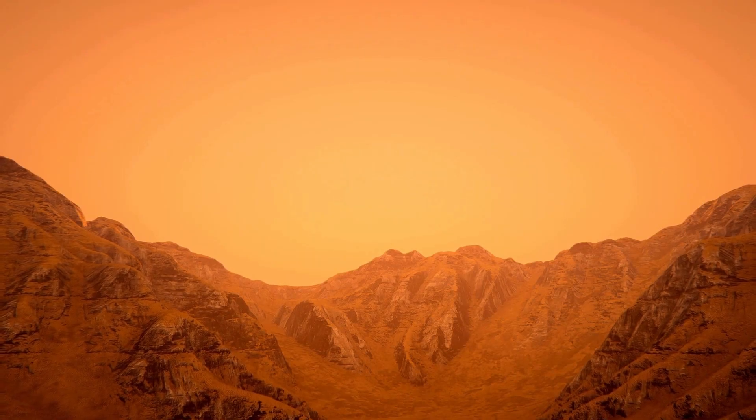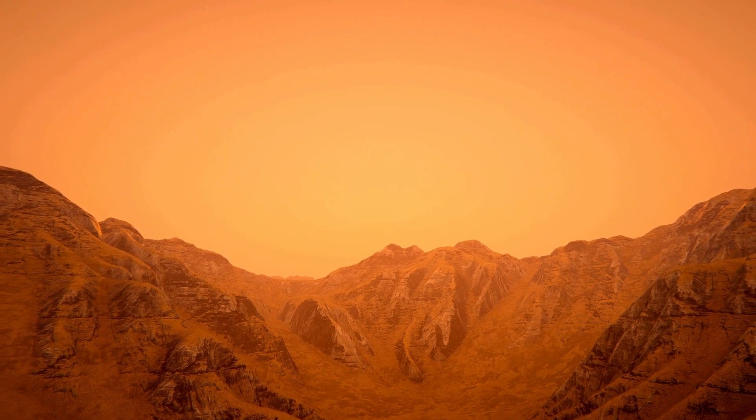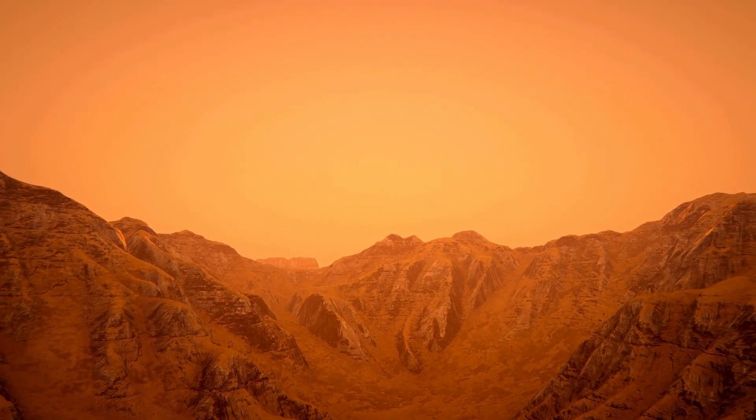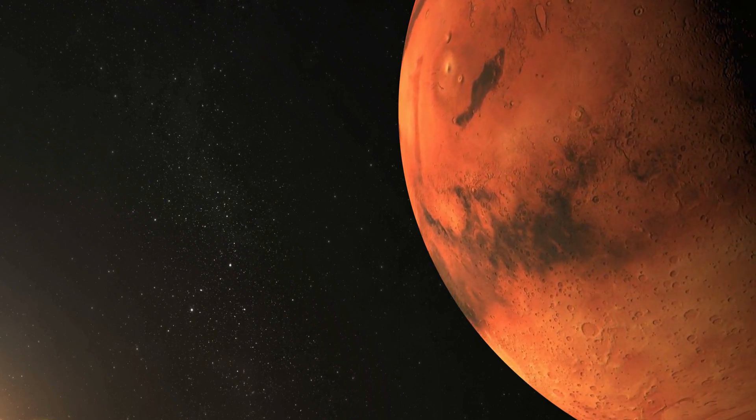The distinctive reddish hue of Mars is due to the presence of iron oxide, more commonly known as rust, on its surface. This iron oxide gives the Martian soil and rocks their characteristic reddish-brown coloration, giving rise to the nickname the Red Planet.